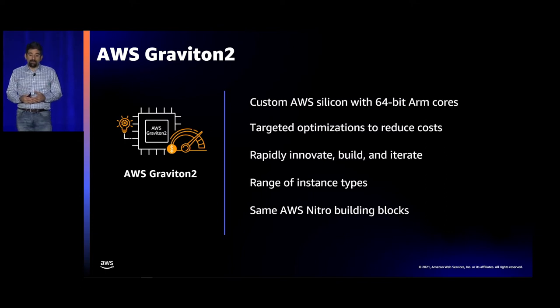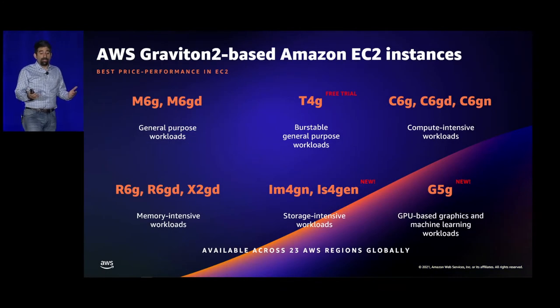Today we have Graviton instances available in 12 different types and across 23 different regions. We started with the M6G instance and expanded the portfolio to compute-optimized C6G and C6GD. Last year we announced C6GN which adds 100 gig of networking, elastic fabric adapter, and higher EBS performance. We have R6G and R6GD for memory-intensive workloads, and X2GD with 16 gigs of RAM per vCPU. We have a burstable T4G type with a free trial through the end of December.